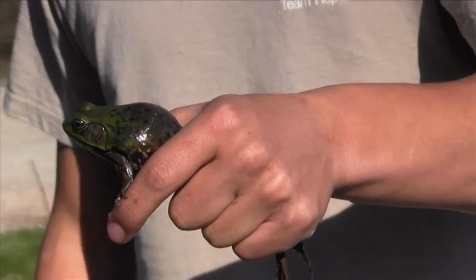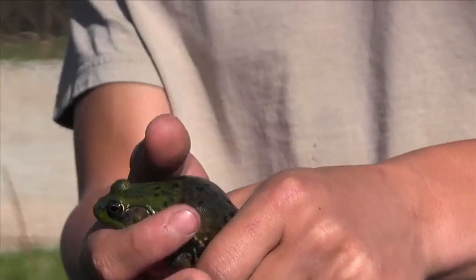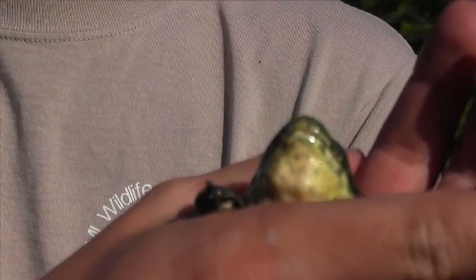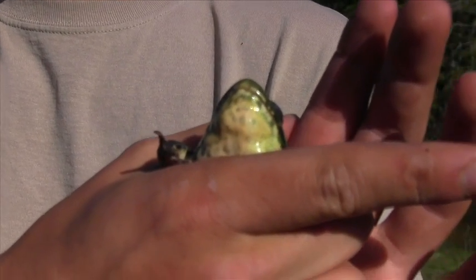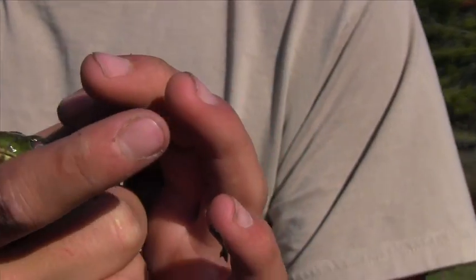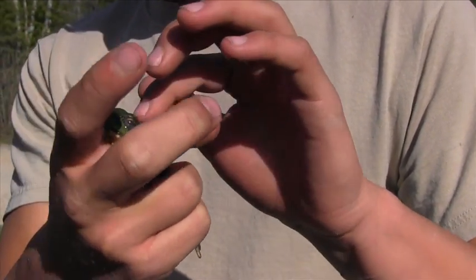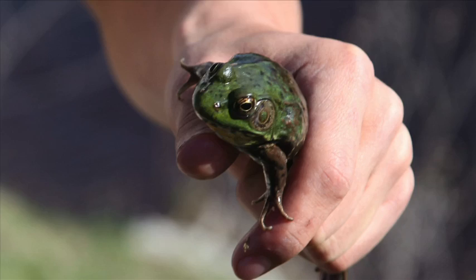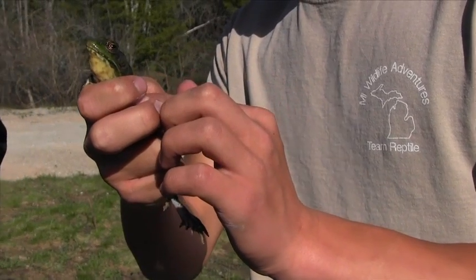We also found a green frog and Tommy told us how to check if it was male or female. You can tell it's a male because there's yellow on the bottom jaw. With bullfrogs and green frogs, you can also tell by their tympanum — their external eardrum. When the tympanum is bigger than the eye, it normally means it's a male.